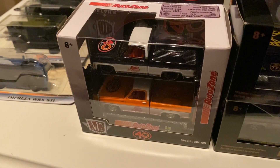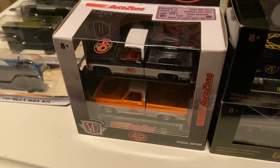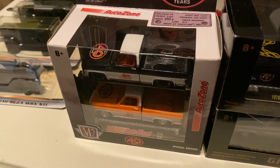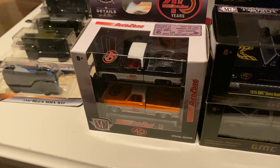Hey guys, welcome back to the channel. I just want to start off by saying thank you very much to Champion DJK for giving me a shout out. I know quite a few of you have started following me because of him and I really appreciate that. I love sharing my diecast.